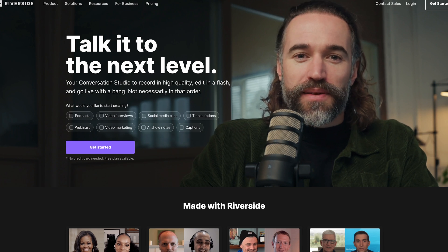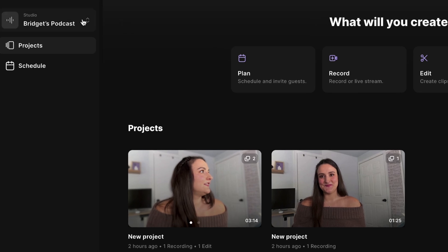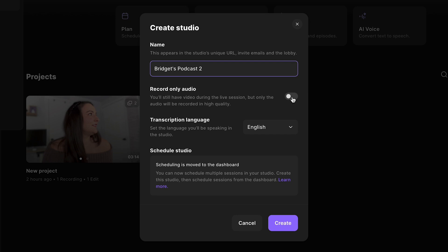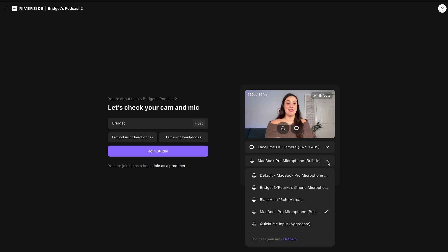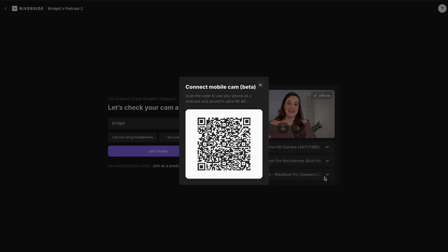Head to Riverside.fm on your computer. Create a new account or log into your existing account. Then you're going to create a new studio by selecting the drop-down menu and selecting New Studio. Name your studio something memorable, like your podcast name. Then you can decide if you want to record only audio or audio and video. I suggest recording both even if you're going for an audio-only podcast, because having video will allow you to create better social media clips to promote your podcast. When you're ready to record, press record, select all your equipment from the drop-down menu, and choose your microphone. If you're recording video, you can also choose your camera, and you can connect your mobile camera as an external webcam by scanning a QR code.